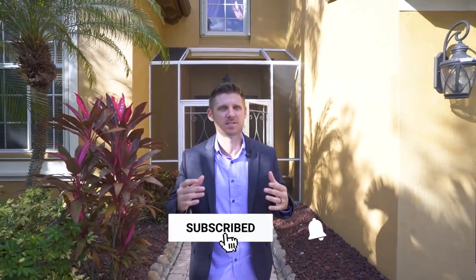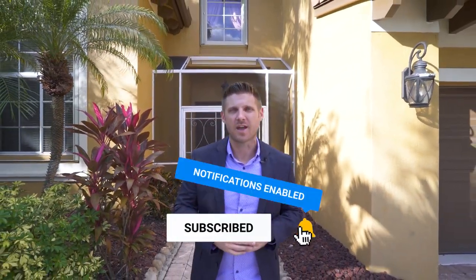If you're watching this on YouTube or Facebook, please make sure you like and subscribe to see more of the videos that we are putting out.